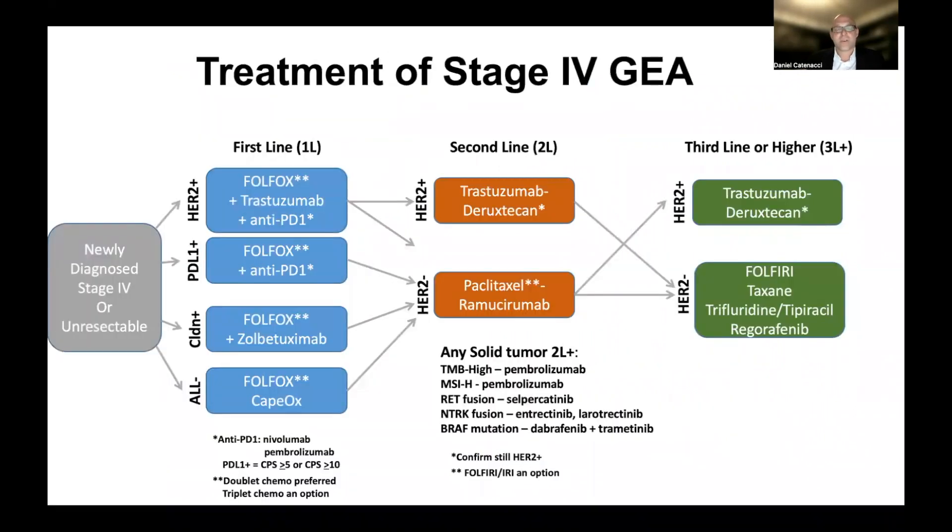When you look at those lists, they're complicated with a long laundry list of options. Another way to picture it is a mind map: starting with a newly diagnosed stage four unresectable situation, organized by column — first-line therapy options, second-line options, third-line or higher — and importantly, by biomarker groups. In recent videos, we talked about why doublet chemotherapy is preferred in first line, and why FOLFOX or CAPOX specifically are the preferred options. We also had a separate video on triplet therapy and where that might be considered — with FLOT or FOLFIRINOX chemotherapy, for example.